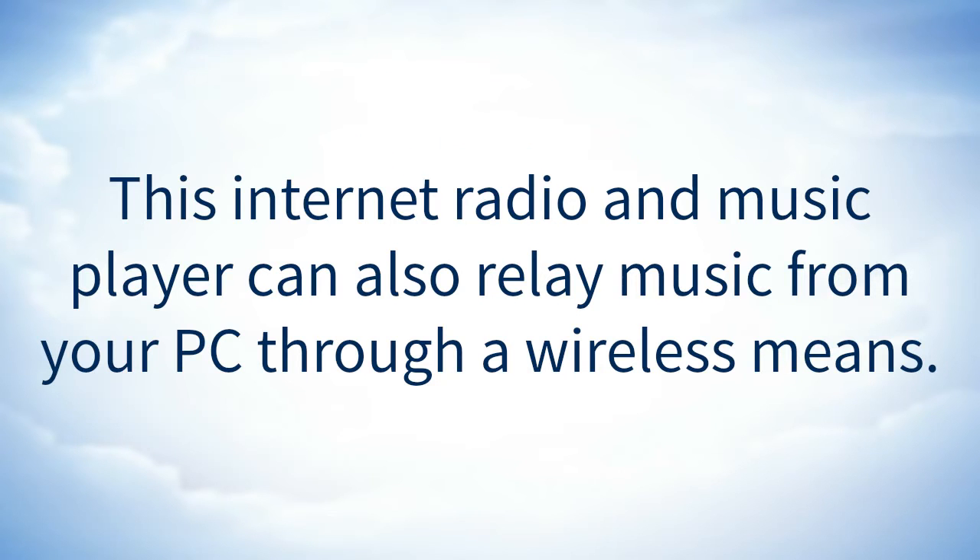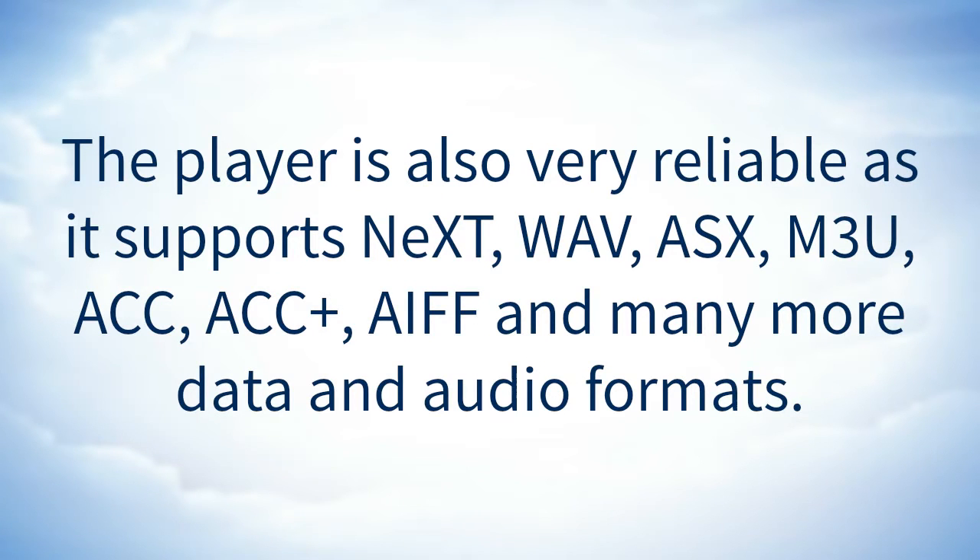The player is also very reliable, as it supports NEXT, WAV, ASX, M3U, ACC, ACC+, AIFF, and many more data and audio formats.